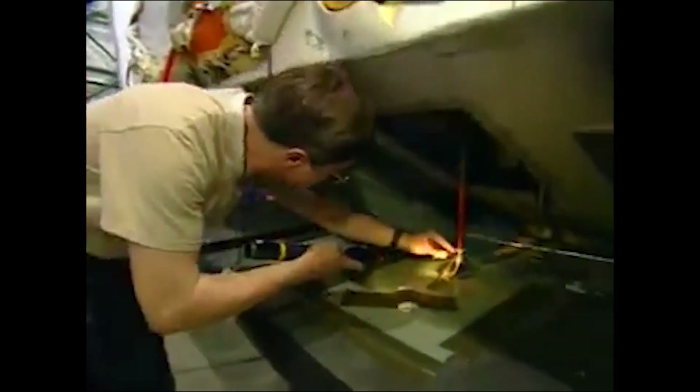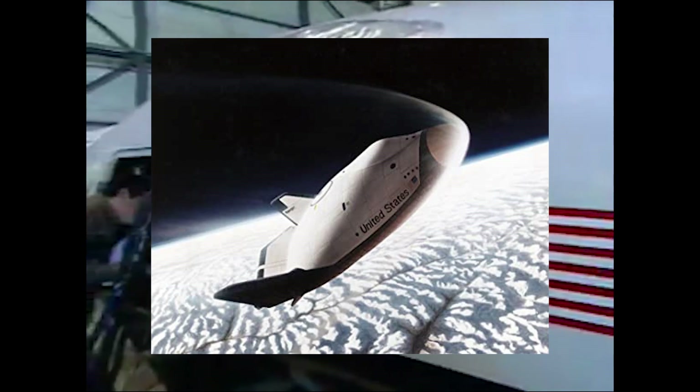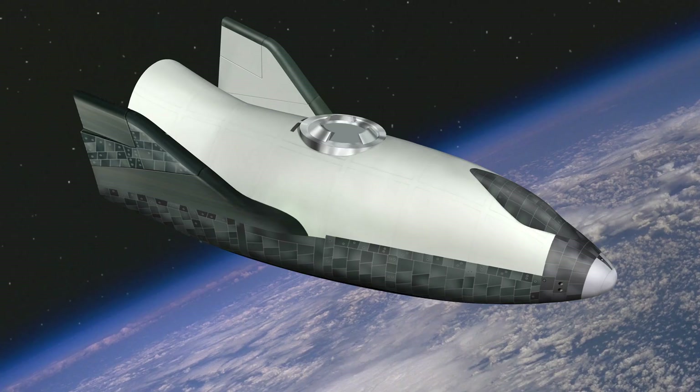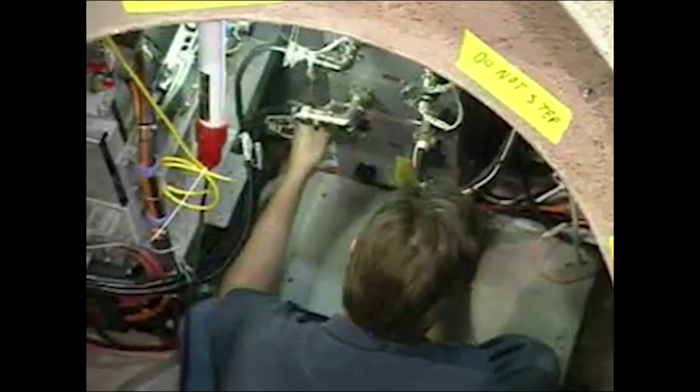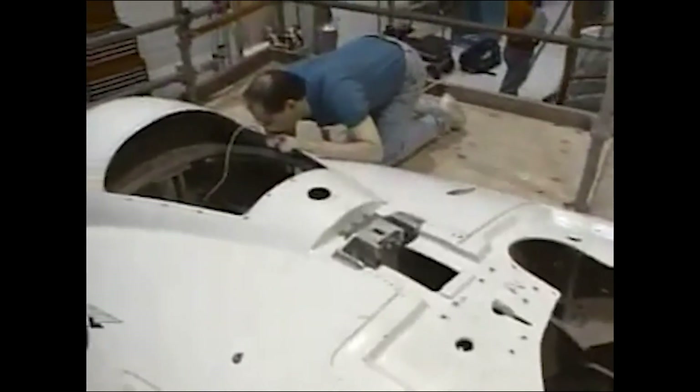Additionally, the crew return vehicle would need to address two more important factors: first, keeping G-loadings at a minimum when transporting patients with hemorrhagic issues, and second, providing a so-called shirt-sleeve environment inside the spacecraft for patients who couldn't be fitted into a spacesuit due to medical contingencies.